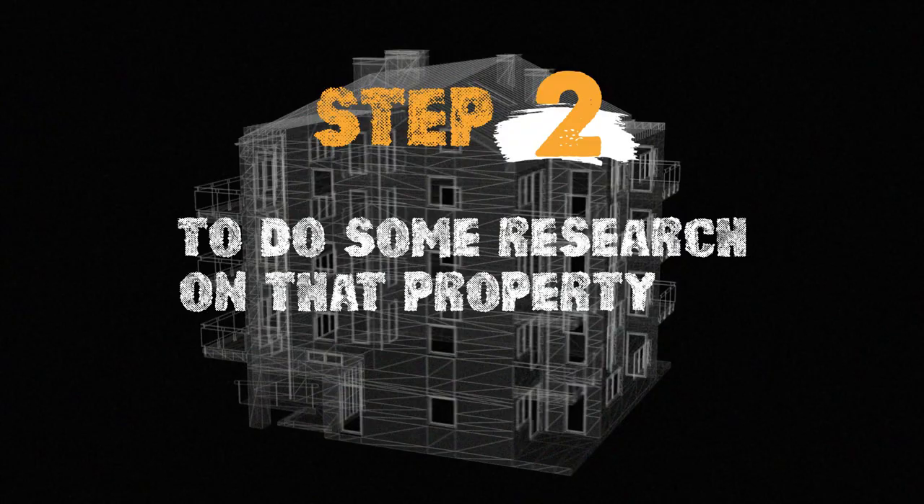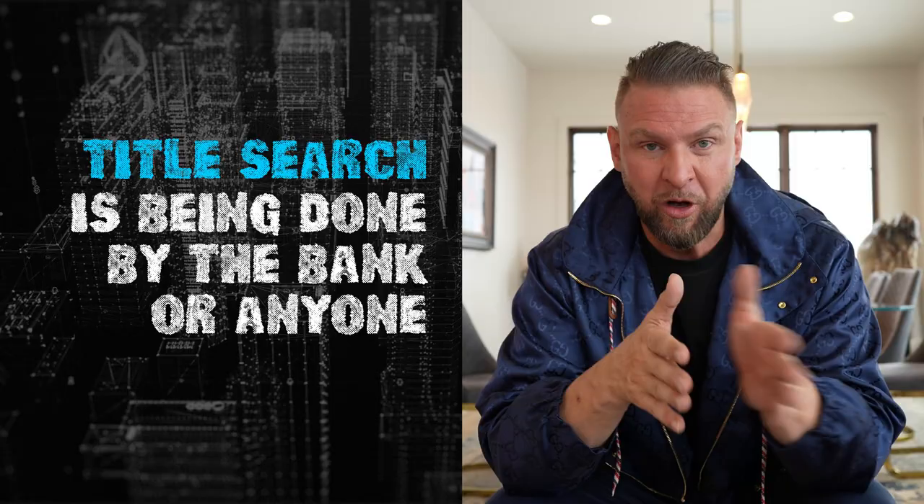Step 2 is to do some research on that property. Number 1, you're going to want to make sure a title search is done so that when you get the property, it's free and clear of any old encumbrances — meaning liens, mechanics liens. If someone was defaulting on making their payments on the house, they were probably defaulting on car payments and phone payments too. That other bad debt can follow them and result in a lien against the house. A title company will make sure it's free and clear when you buy it, so no one else can claim an entitlement on the property.